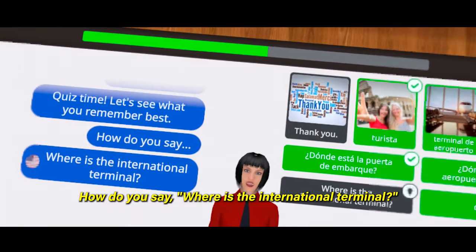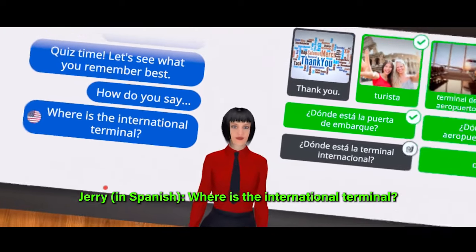For example, how do you say 'Where is the international terminal?' — the app teaches you: 'Where is the international terminal?'